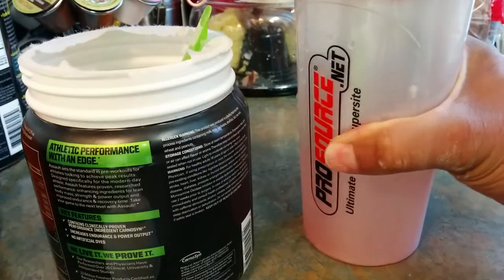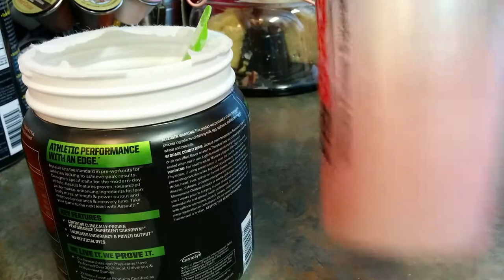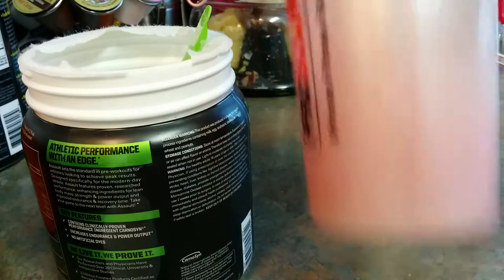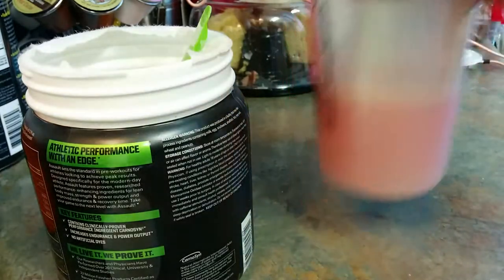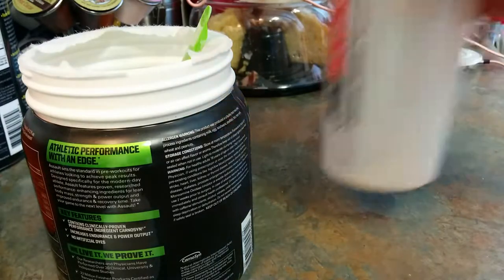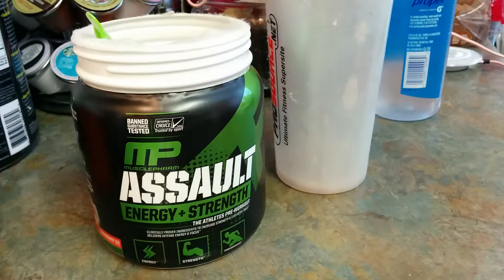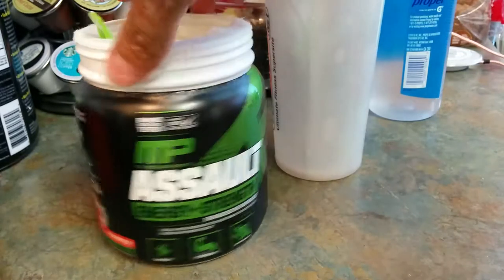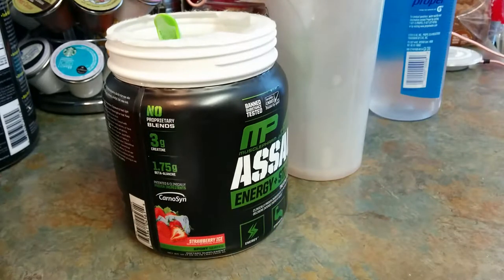We're going to shake this up and chug it. Give it a little swish. Notice the flavor — it's going to be on point. Most definitely.